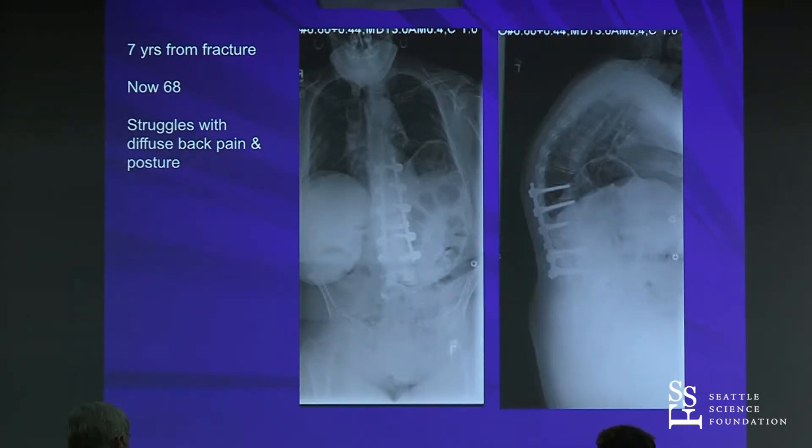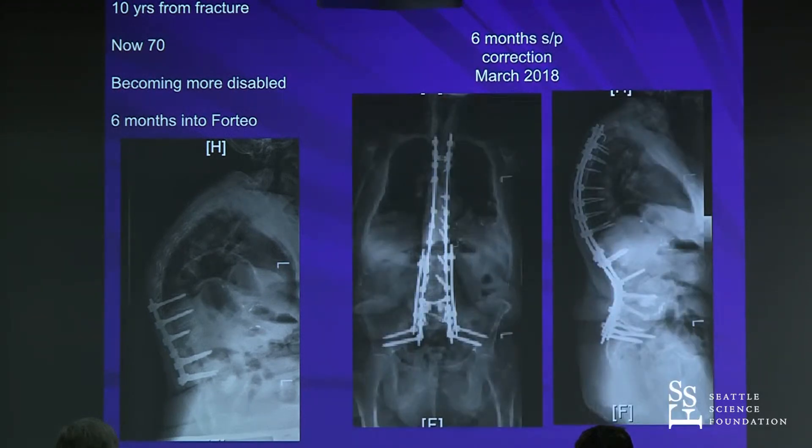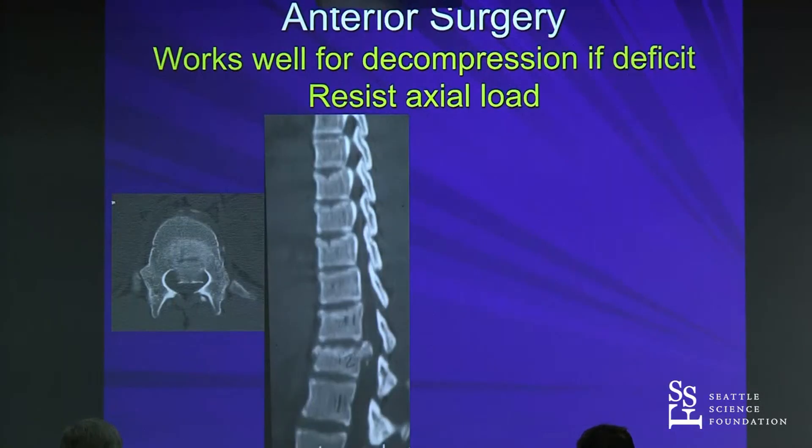Now she's seven years out, aged 68, struggling with diffuse back pain and her deformity is getting worse. Ten years later, now 70, she's becoming more disabled. Her ribs are on her pelvis — she is miserable. We start her on Forteo and she ends up with significant deformity. We thought we were doing a good job all along, but a lot of this is just progression of disease. When you see these patients, you need to warn them that this may happen no matter how good a job you do.